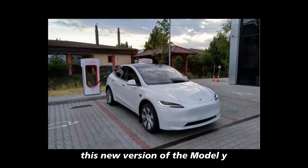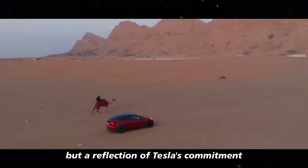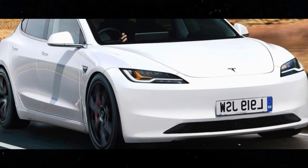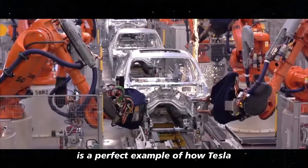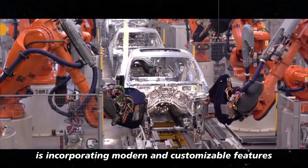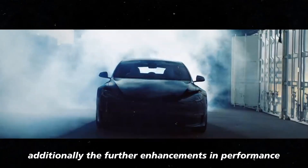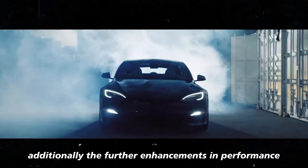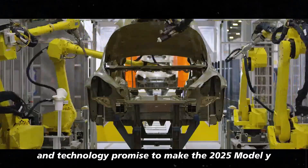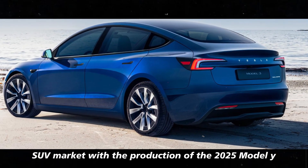This new version of the Model Y is not just an aesthetic upgrade but a reflection of Tesla's commitment to continuous innovation and enhancing the user experience. The ambient lighting panel is a perfect example of how Tesla is incorporating modern and customizable features that elevate the sophistication of its vehicles. Further enhancements in performance, comfort, and technology promise to make the 2025 Model Y one of the most attractive options in the electric SUV market.